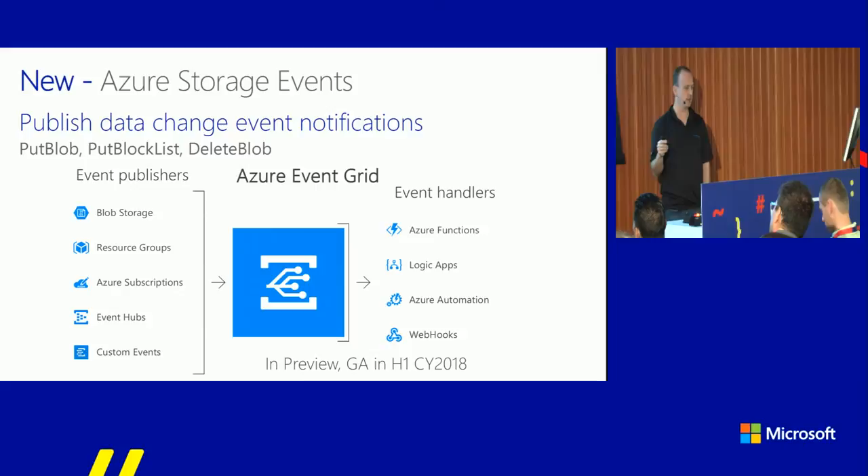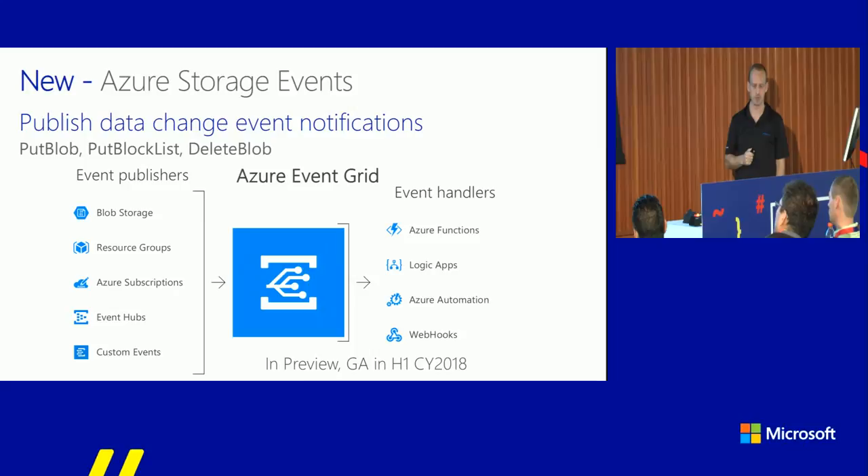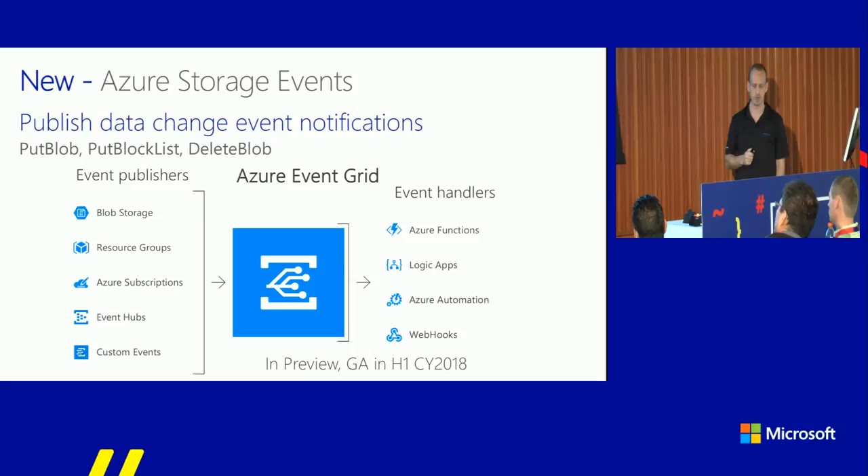Azure Event Grid is an Azure-wide engine that handles events happening in the cloud. Think of a new file in blob storage, or a new message in a Service Bus queue — it can fire events to subscribers and event handlers you set up. It's a massively scalable pub-sub mechanism for event handling across all of Azure. There's a massive effort in all Azure services to expose relevant events to Event Grid so you can consume them in Azure Functions and Logic Apps. Currently in preview, with put blob, put block list, and delete blob events integrated, and more coming.